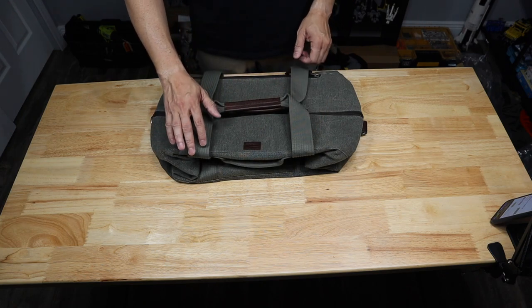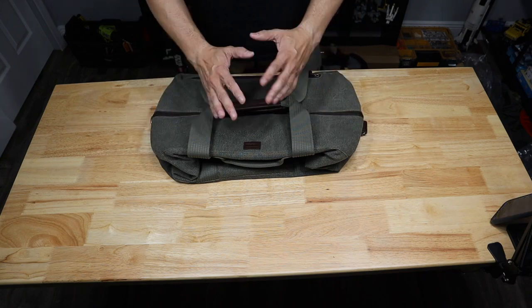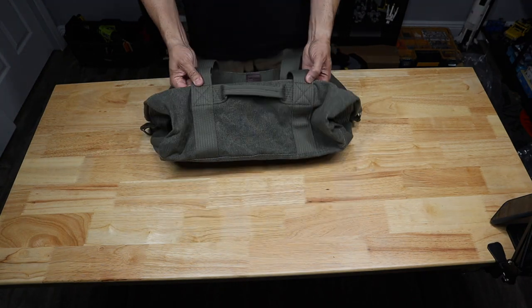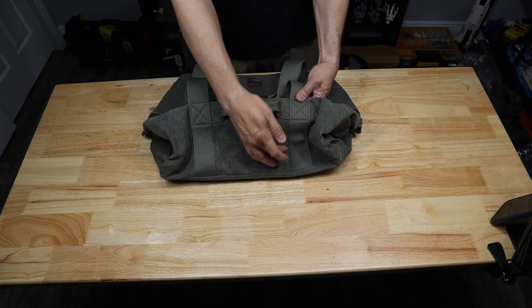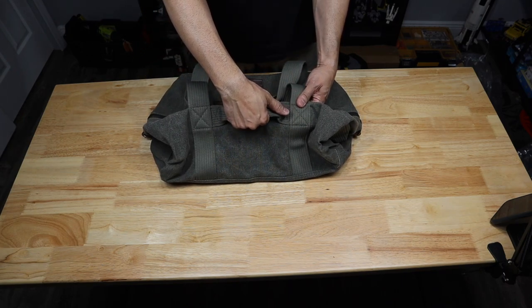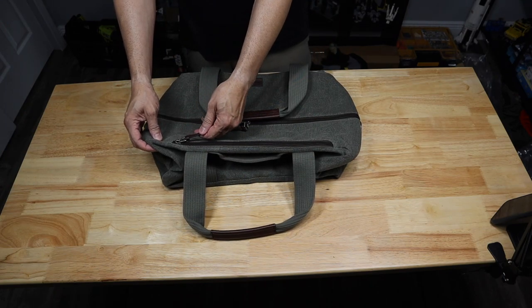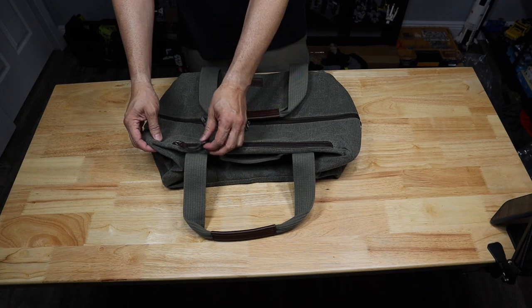On the other side, you have a pocket with a nice oversized YKK zipper and a leather loop attached to it — very easy to get to. This is a great pocket because it's on the outside, it's nice and deep, and you can easily fit a water bottle in there.